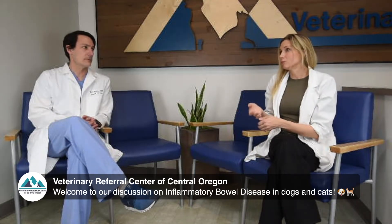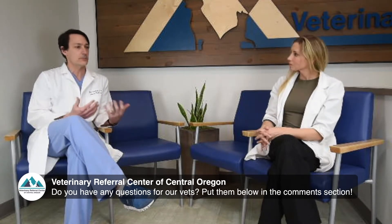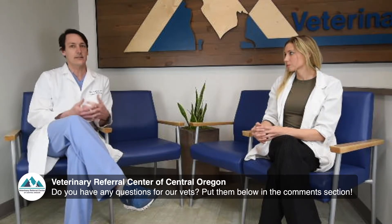Since inflammatory bowel disease has quite a few different causes, does that make the diagnostic workup challenging? Most true cases of IBD are a young to middle-aged dog or cat disease. It may be simple to treat with a special diet — there are many different types — and food intolerances can stimulate or cause inflammatory bowel disease. However, on standard blood tests like a chemistry panel or blood count, there's nothing that directly indicates this is inflammatory bowel disease.